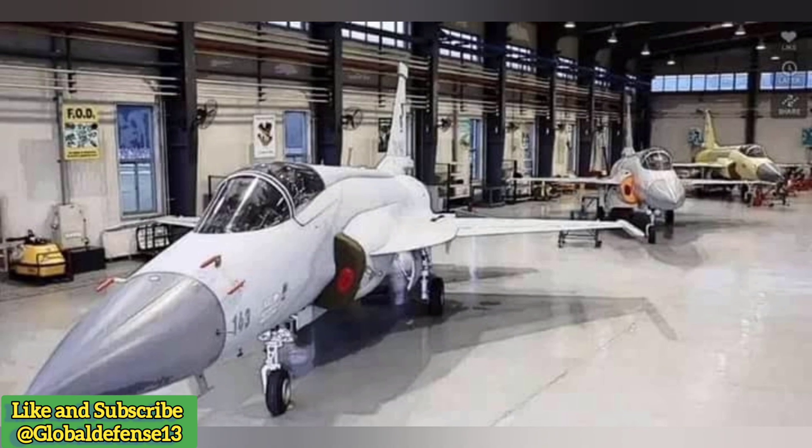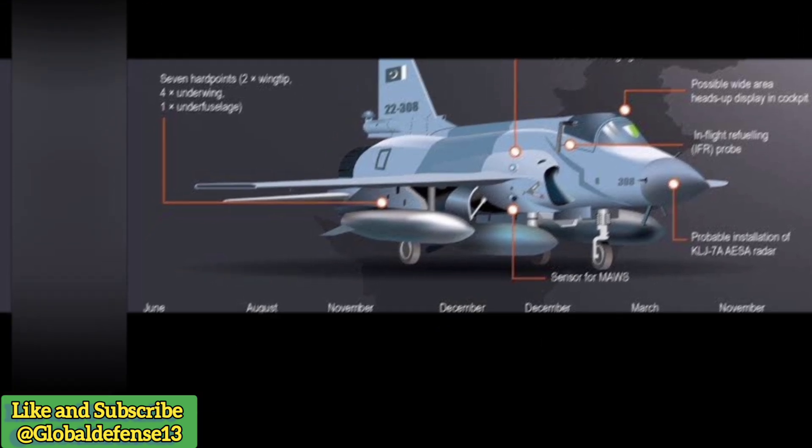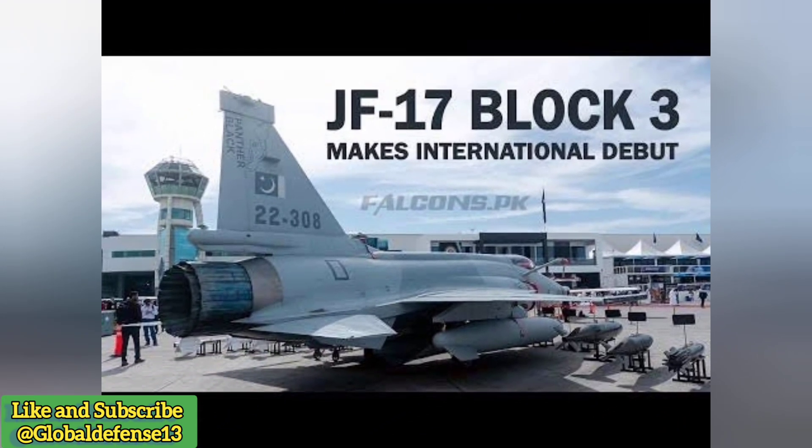Chinese components — Avionics and systems: China supplies critical avionics, flight control systems, and potentially the WS-13 engine for future variants. China also provides a range of air-to-air and air-to-ground munitions. The KLJ-7A AESA radar, developed by Chinese firms, is replacing the Italian GRIFO radar in later models like the Block III, significantly enhancing the JF-17's situational awareness and combat capabilities.